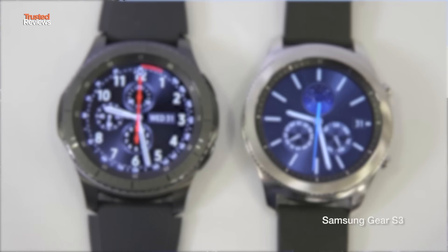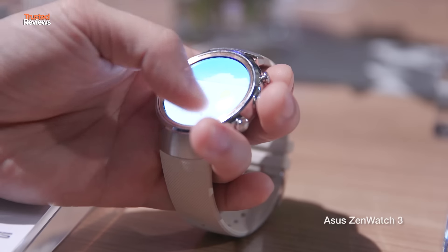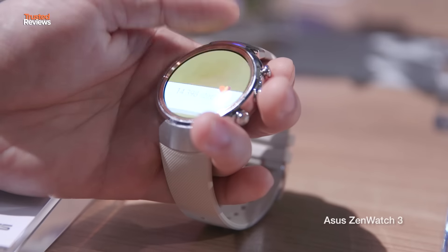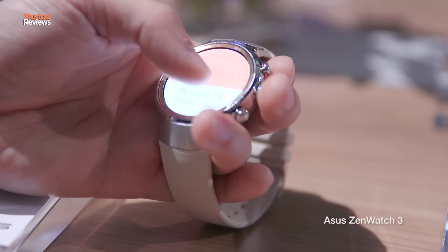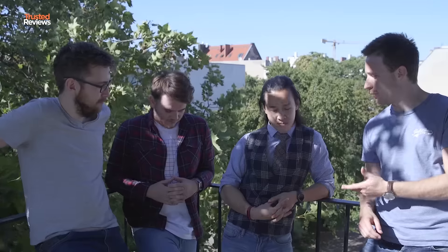We've seen quite a few watches. We saw Samsung's Gear S3 — there are two editions, the Frontier and the Classic. They're both basically the same, so it's a bit odd they've given them two distinct names. We also saw Asus's new Zenwatch 3, which is forged from steel — but yeah, that's really nice. That's definitely the better looking of the two. Richard, obviously you're the wearables guy, so a big day for you. How do you compare the Gear S3 and the Asus Zenwatch?